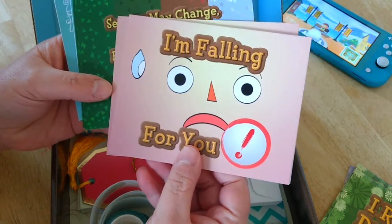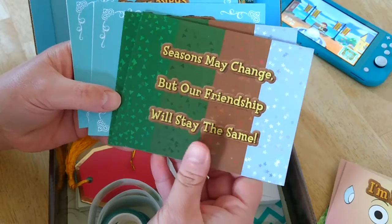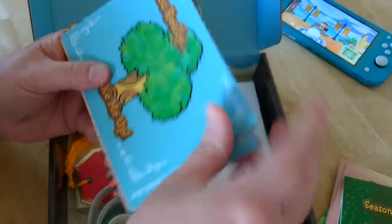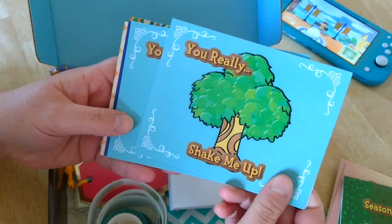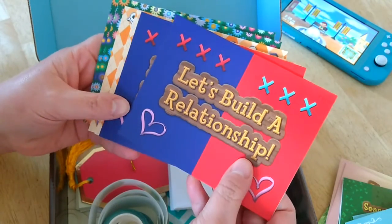Oh, I'm gonna save that one for my anniversary. 'Seasons may change but our friendship will stay the same' — these are just the cutest. They're just as punny as the original game and I love that.